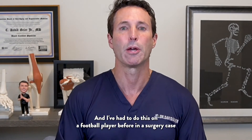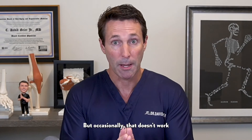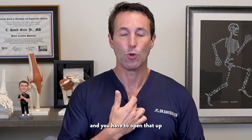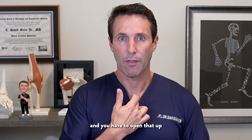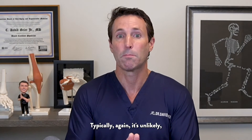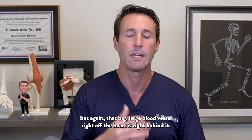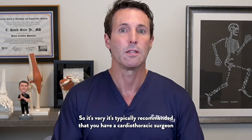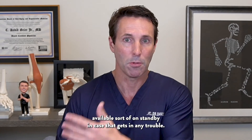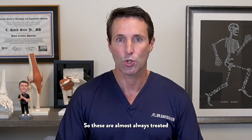I've had to do this on a football player before — with him asleep, popping it back into place, and it stayed fine. But occasionally that doesn't work and you have to open that up and do a procedure to get it back in place. Those surgeries are very dangerous because that large blood vessel right off the heart is right behind it. It's typically recommended that you have a cardiothoracic surgeon available on standby in case anything goes wrong. So these are almost always treated at academic medical centers and not at small community hospitals.